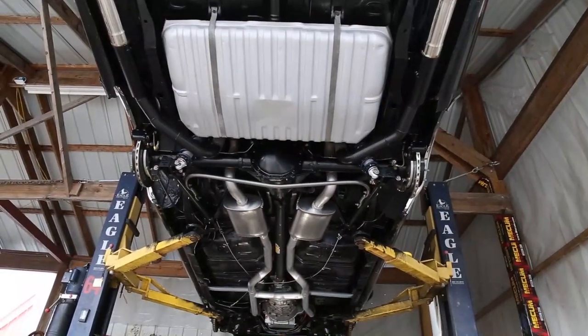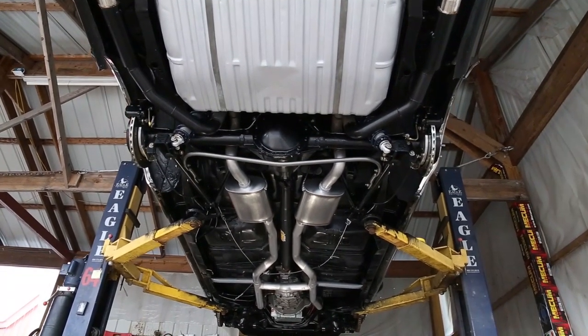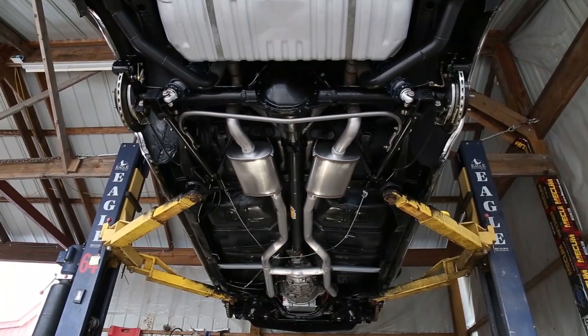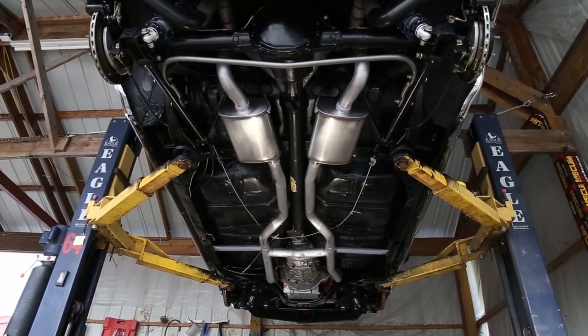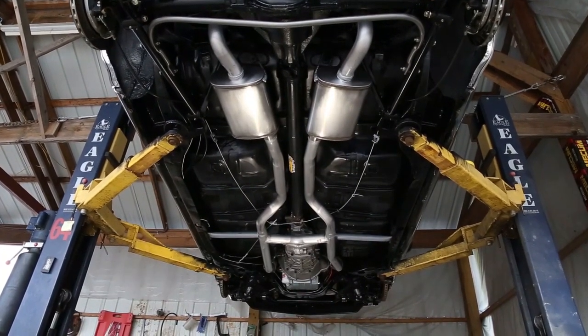When you look under this Cutlass, you'll notice that all of the floors look original with the exception of the driver front, and it was properly fixed at the time of restoration when the new body bushings were installed. The LS1 engine is mated to the Tremec 6-speed trans, which goes out back to the 12-bolt posi rear end with 3.92 gears. For exhaust, it has headers with dual pipes and turbo-style mufflers.